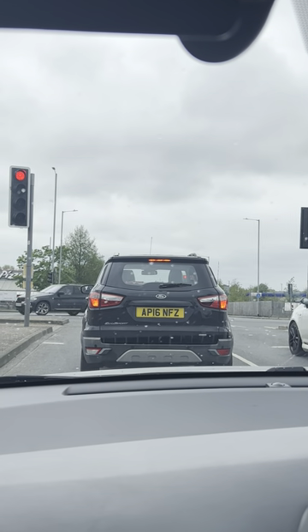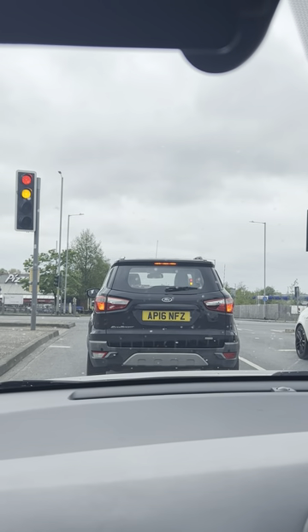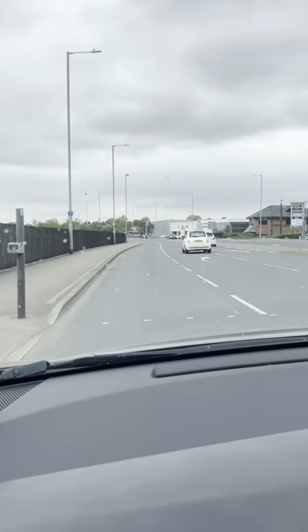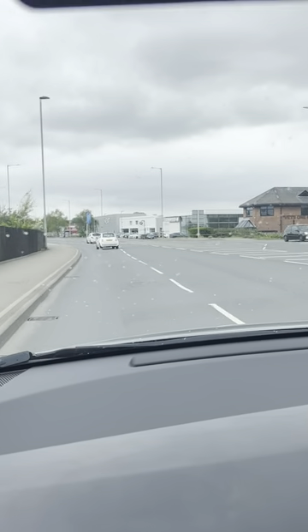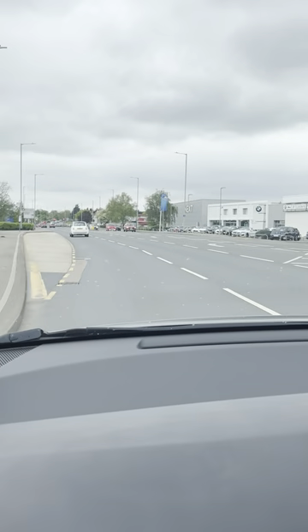Those cars ahead have just gone, which means our lights are next. I've got my right signal on, and then I'm going to go nice and wide, picking up the left-hand lane as we go — just checking my right door mirror, making sure no one's going to come across. You can just see there are two lanes to my right.